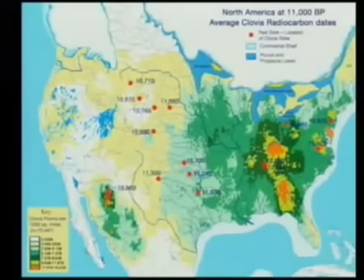A number of really good databases began to be put together. The one on the screen right now is in part based on Anderson, Faut, and Gillam, who started the Clovis database out of the University of Tennessee. They've done an excellent job and have enlisted state archaeologists to provide data on Clovis artifacts for the database.